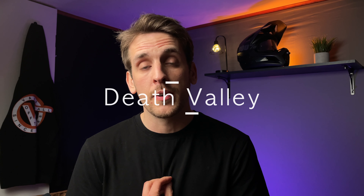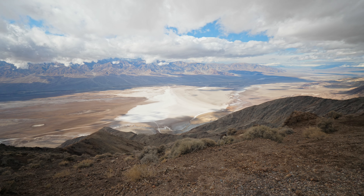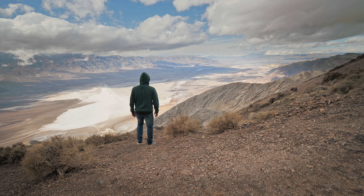Starting off at number one is my personal favorite, Death Valley National Park. The entrance fee is $30 per vehicle for a day, or you can get the annual pass for $55.